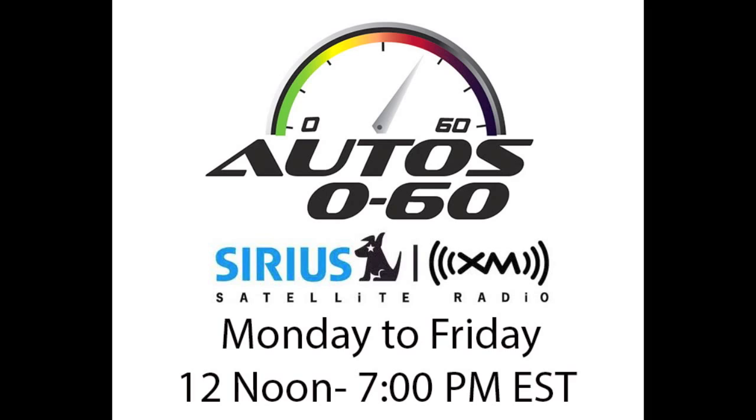We're going to switch back to English because we're talking with David Zuby. He's the Chief Research Officer for the Institute of Insurance and Highway Safety. How are you, David?